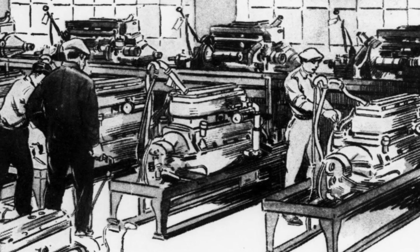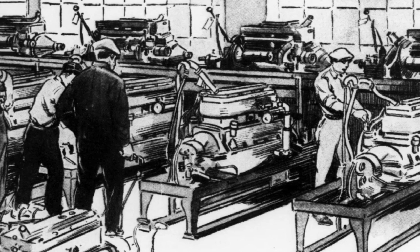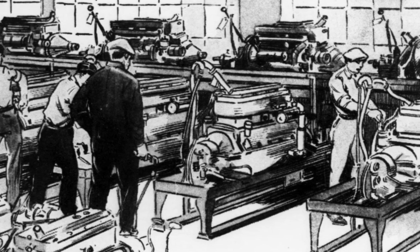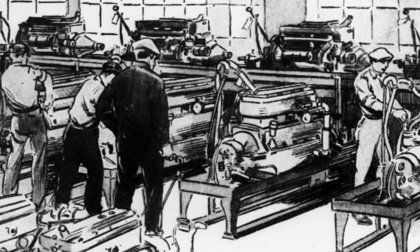The engines are next assembled on moving conveyors, each workman being skilled in quick, accurate performance of one particular operation. Afterward, the finished engines are tested on their own power on special stands.